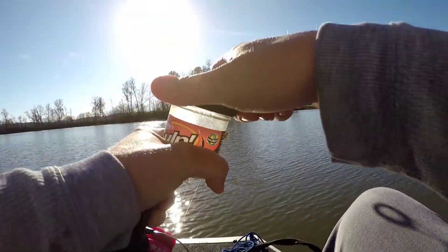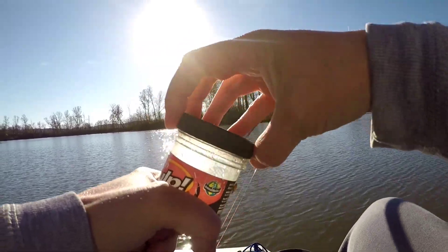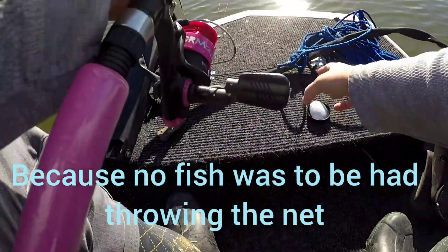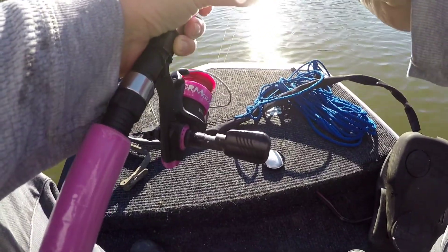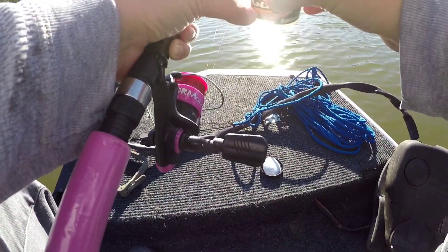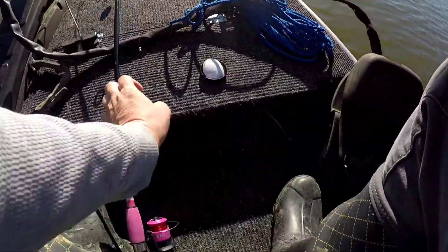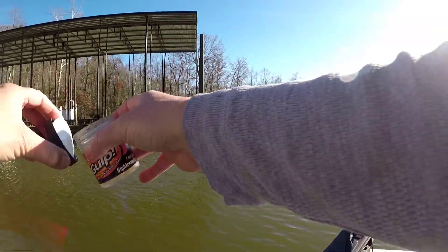Okay, we're gonna try to get some bluegill. Got some gulp worms and stuff. Ew, that's nasty smelling — these worms don't look too healthy, Tan.